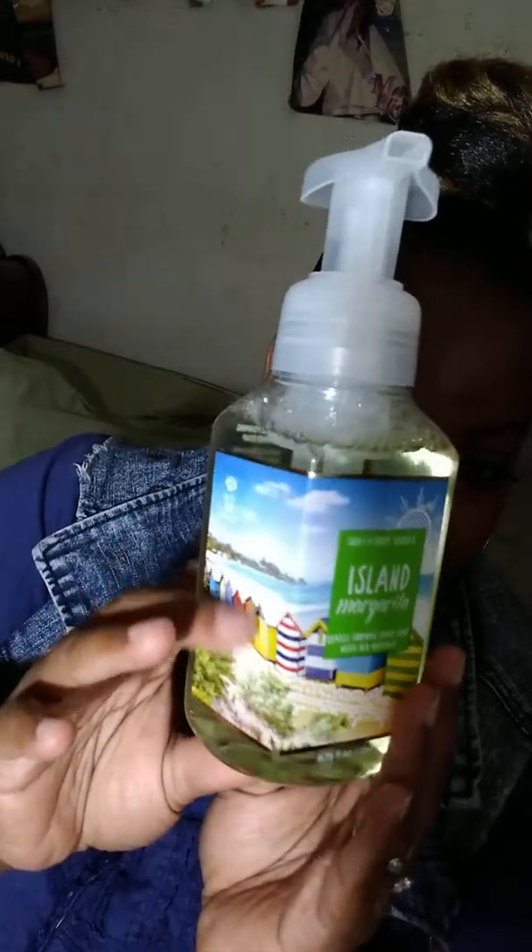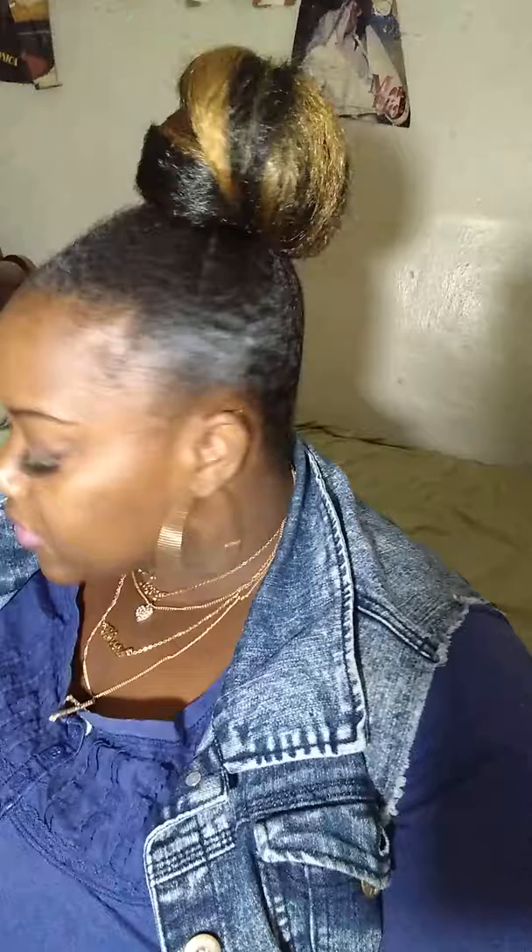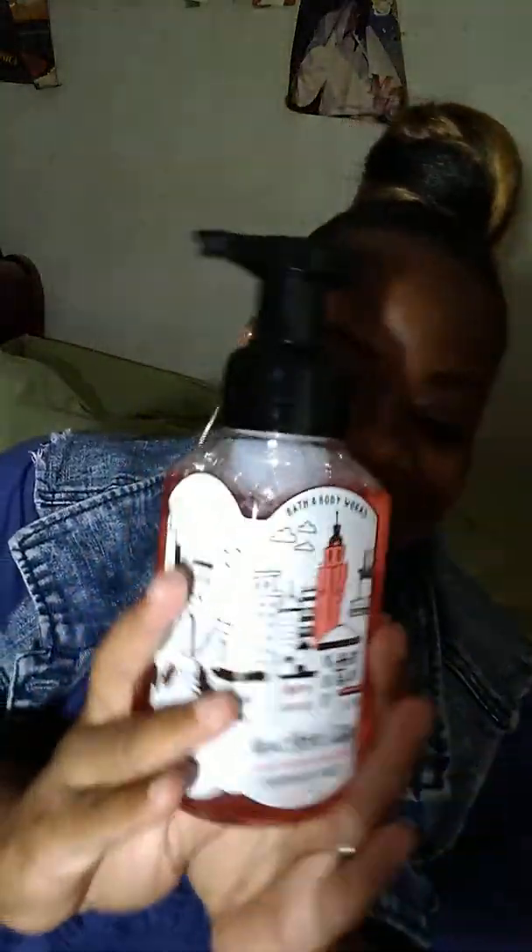The next one is Island Margarita — we've had this one before. It has summer packaging showing the beach and beach houses. This smells good, we've had it before, I love it — it is so yum. It's refreshing and just good. The notes are fresh greens, lime, juicy pear, and sea salt. I smell the lime and the pear and it blends together perfectly. Island Margarita is a good buy — I'm sure it smells great in a candle too, or a room spray.